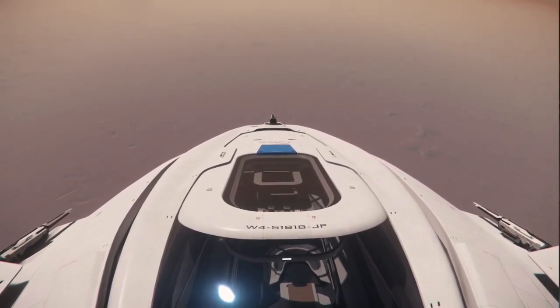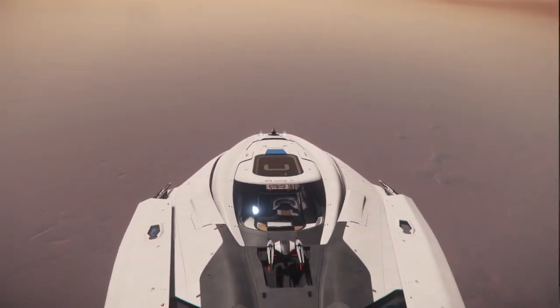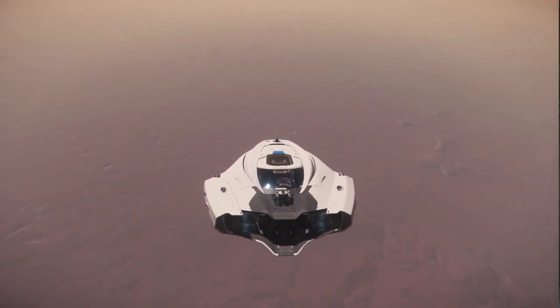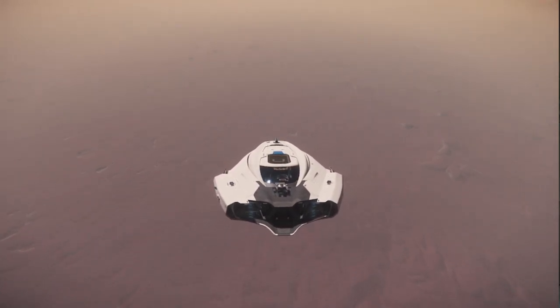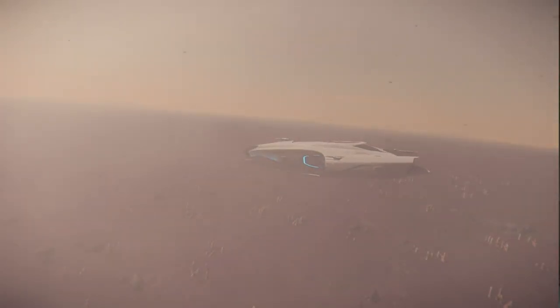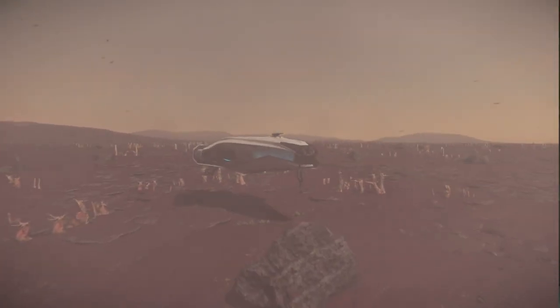It has a hydrogen capacity of 2.3 million liters, a quantum fuel capacity of 3,000 liters, and a cargo grid of 40 SCUs in addition to a vehicle rover bay. The 600i Exploration variant can be purchased for $475 in real-world money, or for 9.475 million Alpha UEC at Astro Armada in Area 18.